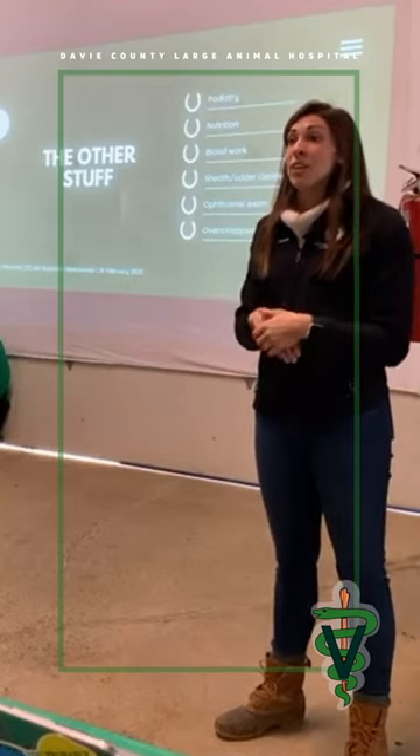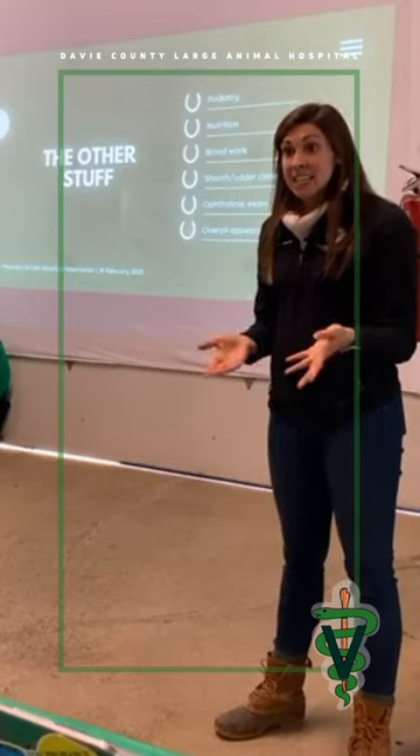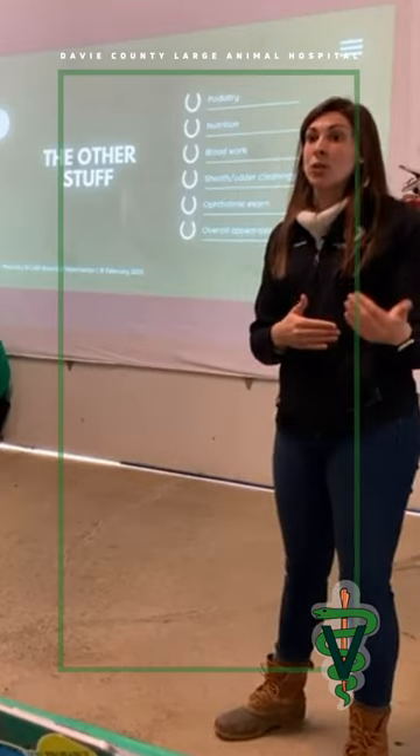Thrush, white line disease — those are things that your farriers can identify very easily and help you treat before they're actually making your horse sore.